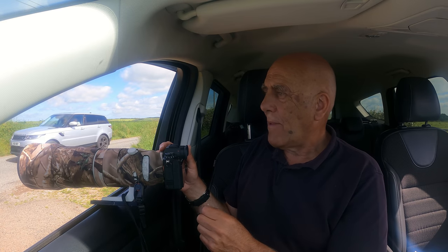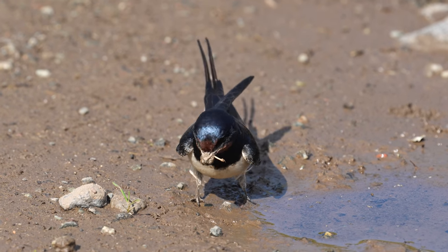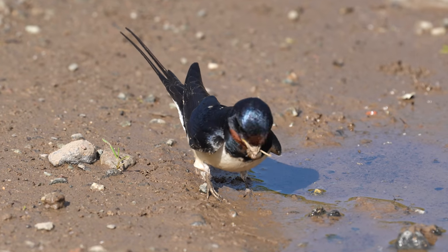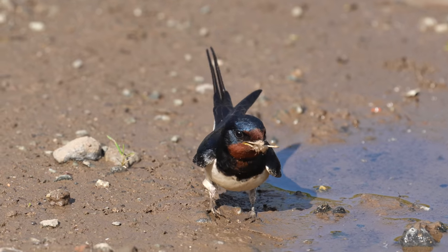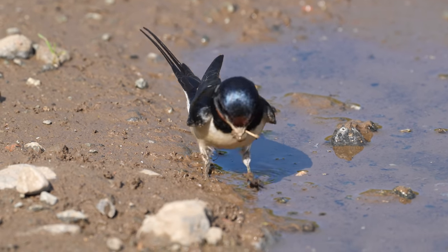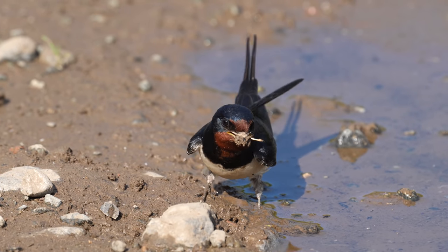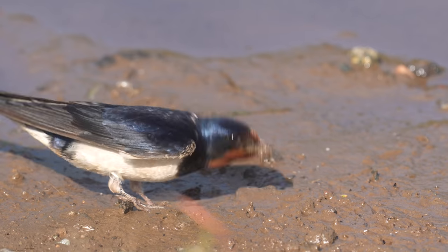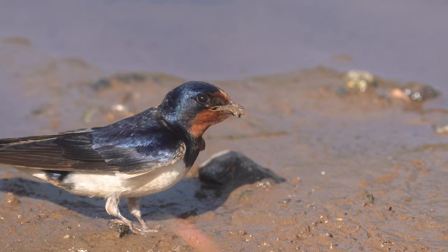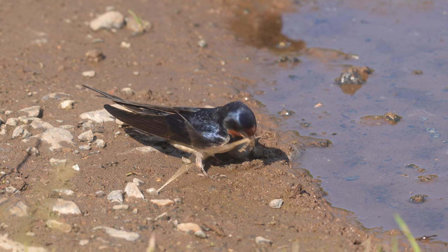It always amazes me that birds can build nests — whether we're talking about a grass nest the sort of thing a blackcap or a whitethroat would build, just loose grass interwoven, or long-tailed tits with their magnificent structures. But even a bird like a swallow making a nest out of mud — how does it do it? It hasn't got hands and fingers like we have, just does it with its mouth. It's an incredible feat.